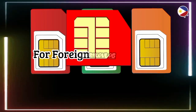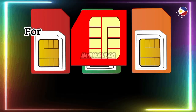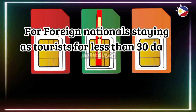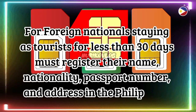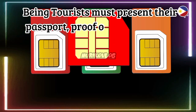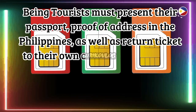For foreign nationals and tourist SIM card registration: foreign nationals staying as tourists for less than 30 days must register their name, nationality, passport number, and address in the Philippines. Tourists must present their passport, proof of address in the Philippines, as well as a return ticket to their own country showing the date and time of their departure.